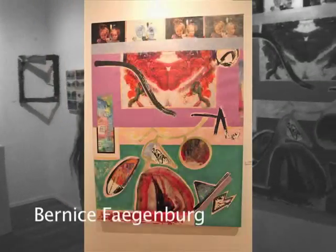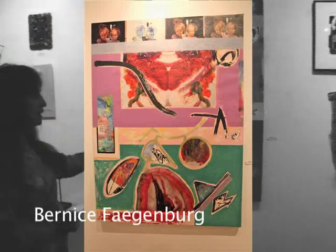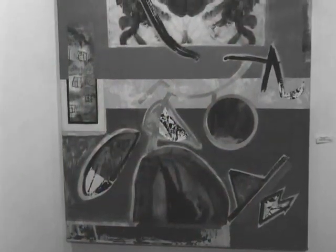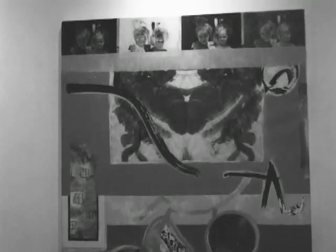Bernice Feigenberg — this is all a painting and collage created from children's art that was thrown away. Kids paint, they throw it away, they start a new one, and she's made it into artwork of her own. You can see there are small little digital photographs of children at the top.